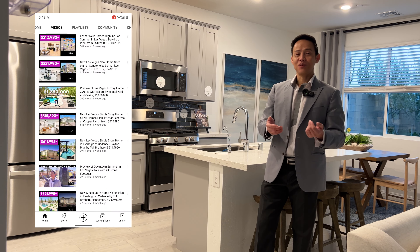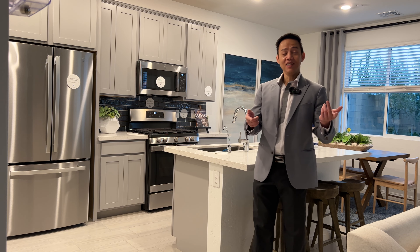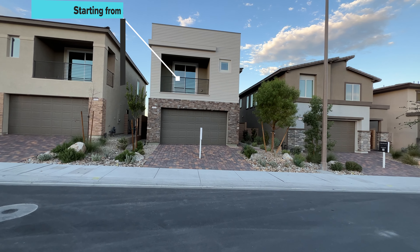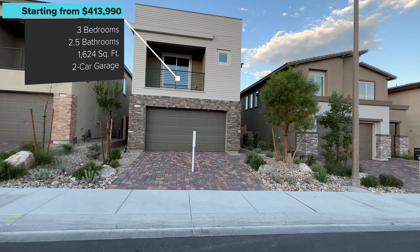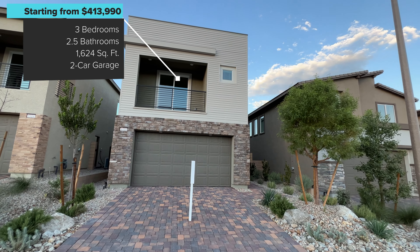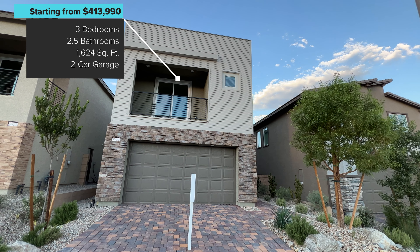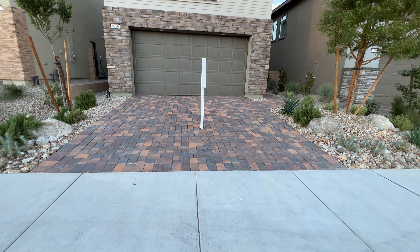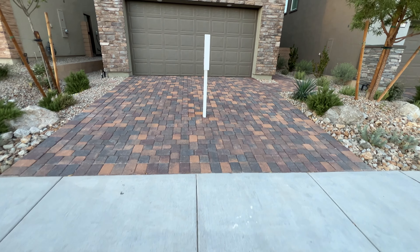Alright guys, I'm super excited — join me, let's do this home together. Alright guys, this is the Green model. We have that nice stonework there. This is your two-car garage.